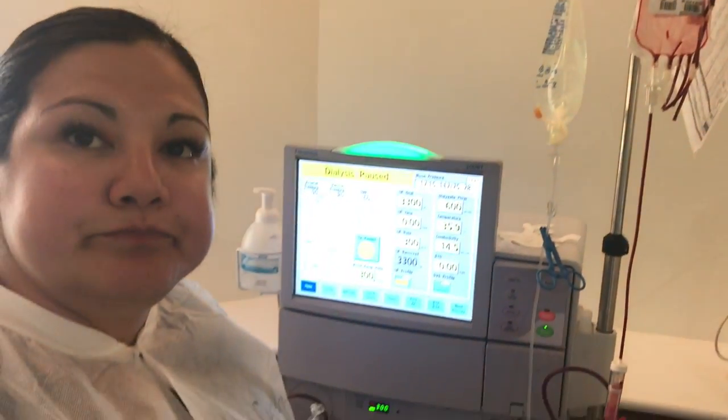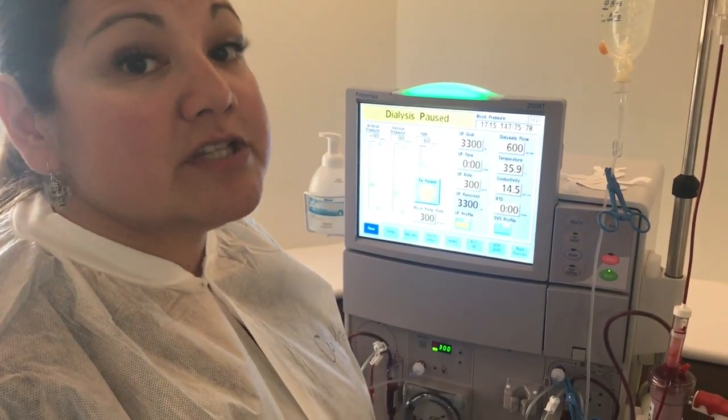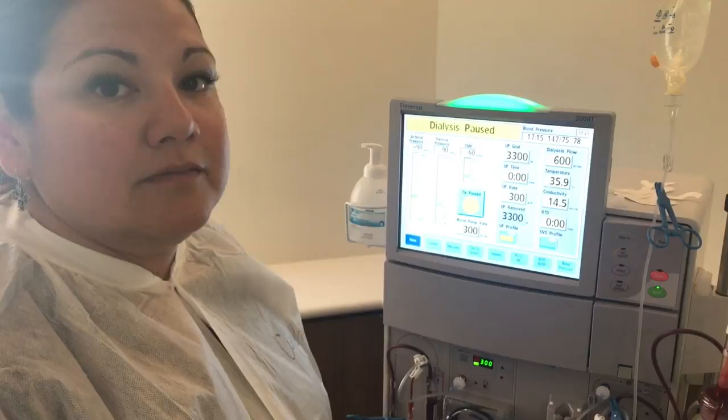Correct. And how long does a particular dialysis session usually last? The average is four hours, three times a week. Thank you so much. You're welcome.